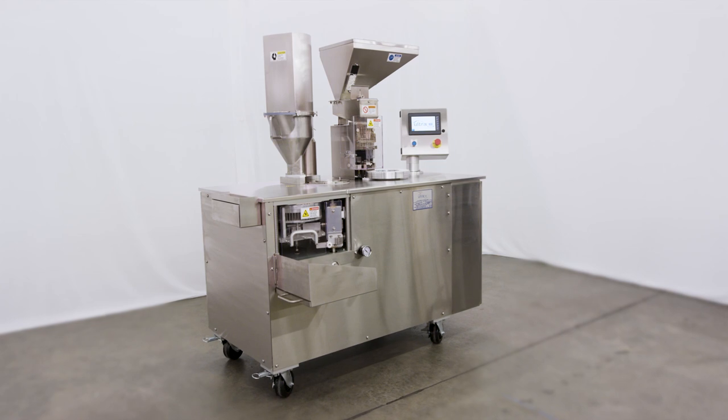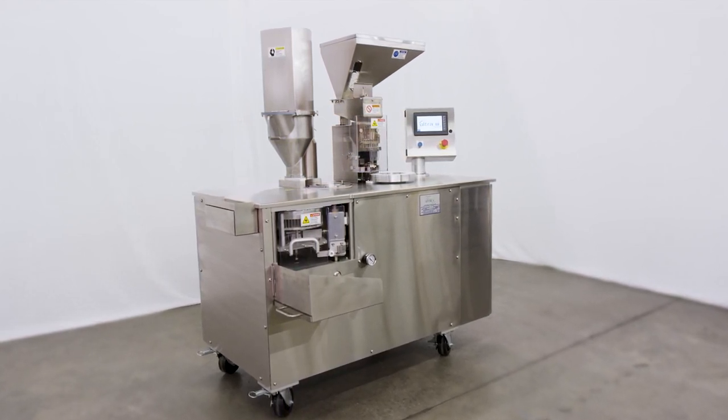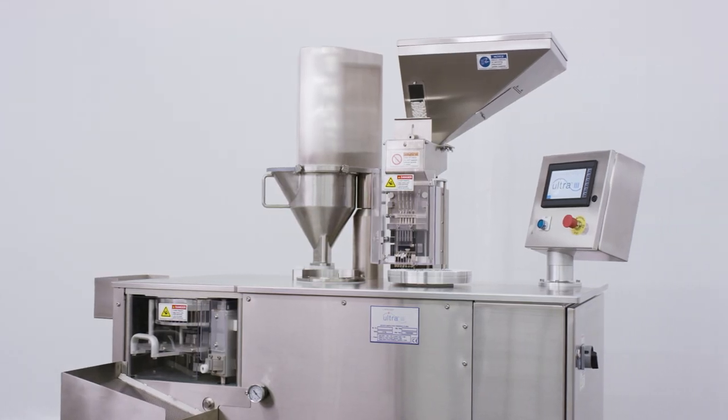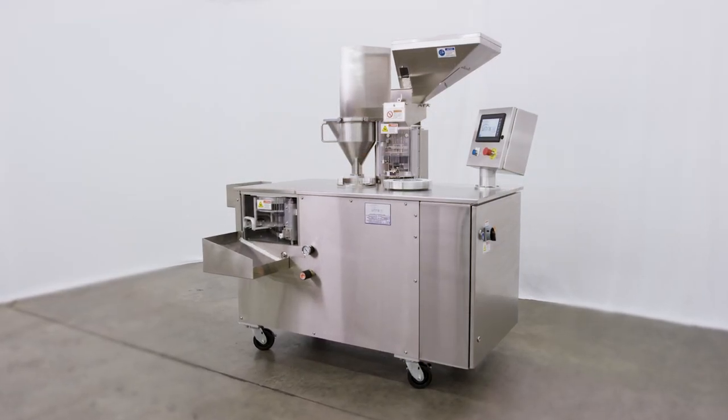The Capsigel Ultra 3 is a customizable, modular machine that can be configured to fit your product and operating needs. It is an American-made machine with an experienced technical service team standing behind the product.